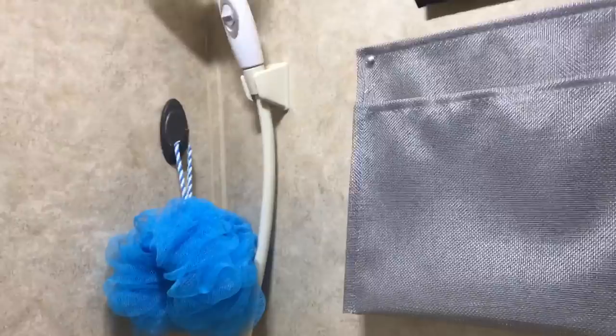We upgraded the fan — it came with a small fan but we put in a Fantastic Fan that's reversible, mainly because it will run off our battery. When we're without electricity this summer we can use it to get good airflow. We actually did a test where I opened a window, turned the Fantastic Fan on, and tried to light a lighter by the window — it would not stay lit because there was so much airflow coming through the trailer.